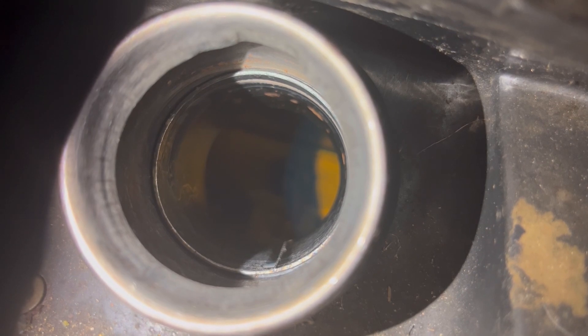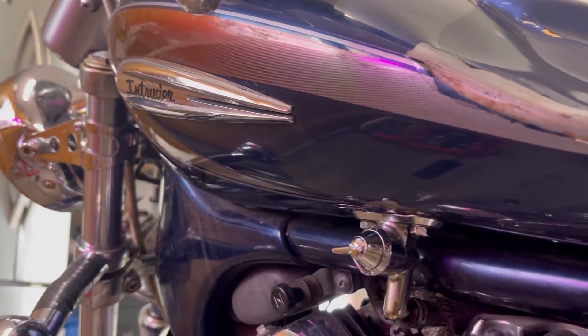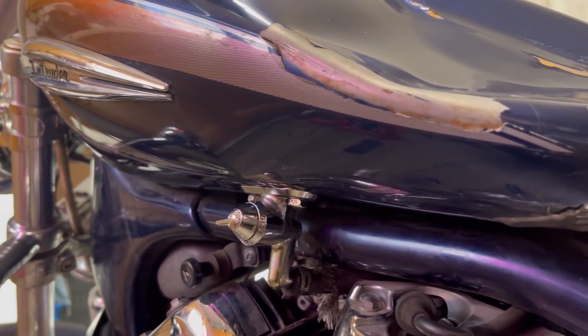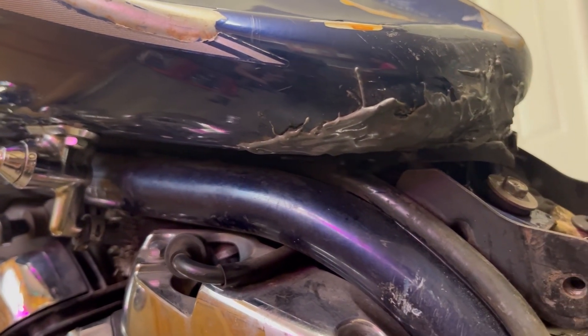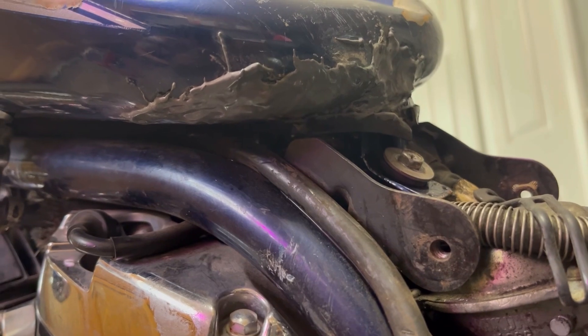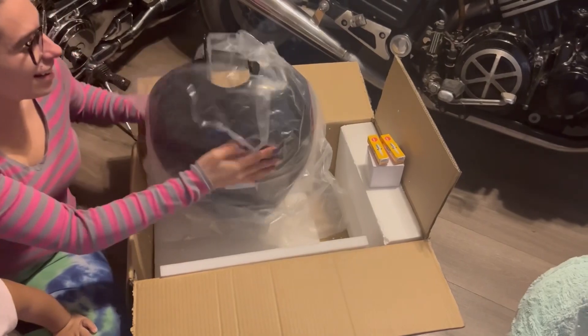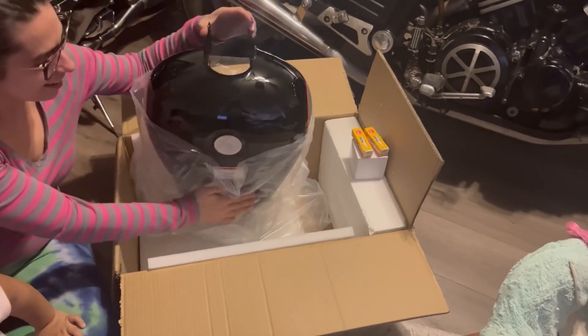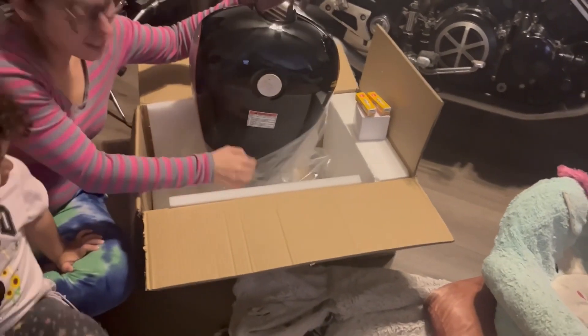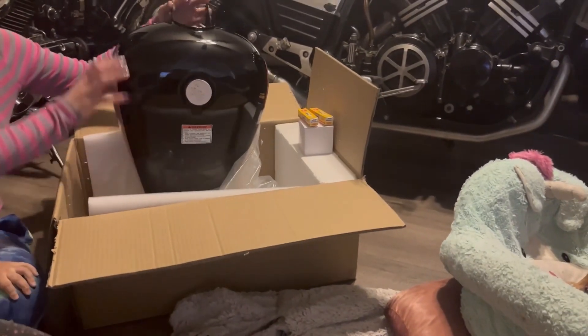Now let's go ahead and put our Intruder together. All bad — look at that. Time to replace the gas tank. So we only paid $70 for this, guys. 70 bucks. I bought this brand new from Amazon.